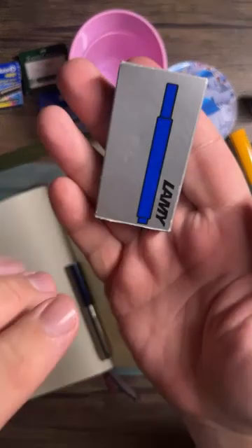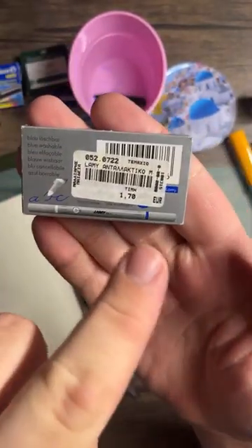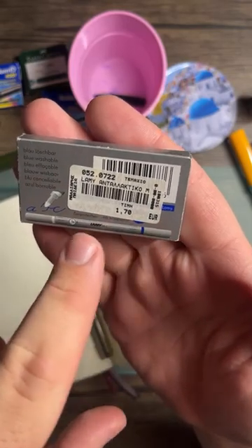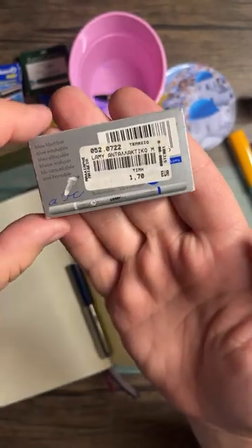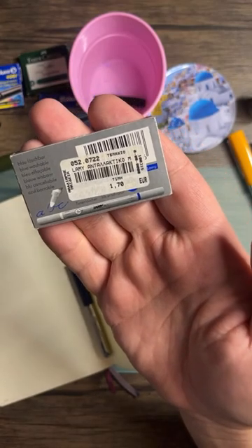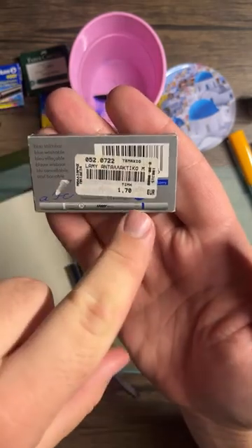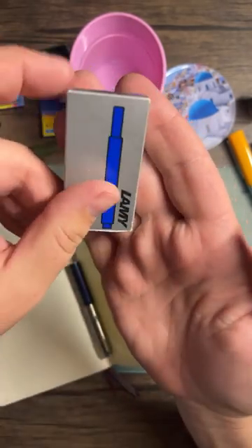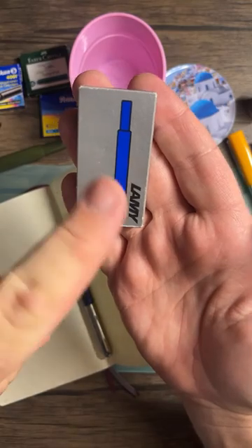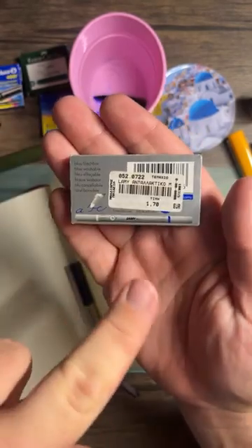I also have some Lamy cartridges — I bought them in Greece for 1.70 euro, the last time I was there which was Christmas 2018. Prices were so much cheaper for stationery in Europe than here in the US. This probably would be like seven dollars at Staples; there it was about two dollars.